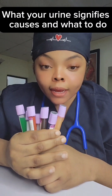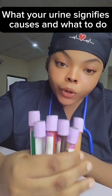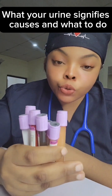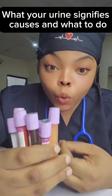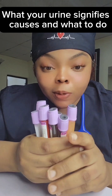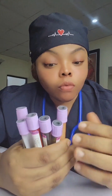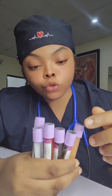Your urine can go a long way in telling you about your health. I'm going to be explaining the different kinds of urine that people experience — what can cause them, when to get a medical check, and what a normal urine should look like. My name is Nurse Smith; I'm a nephrology nurse. Dialysis and kidney transplant is my specialty, so if you have questions, drop them in the comment section.